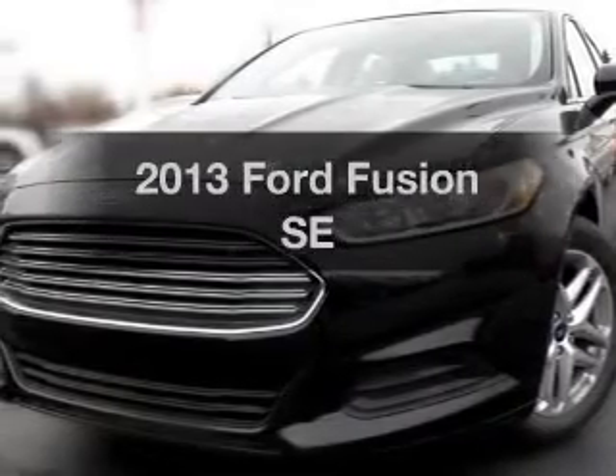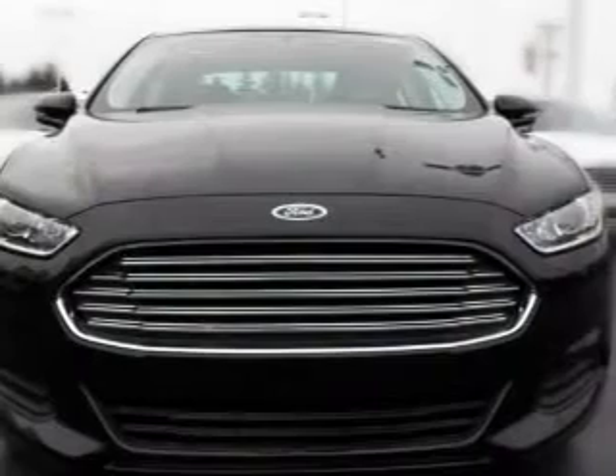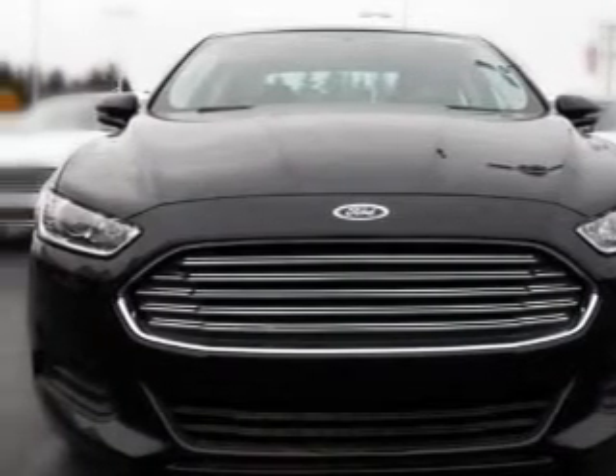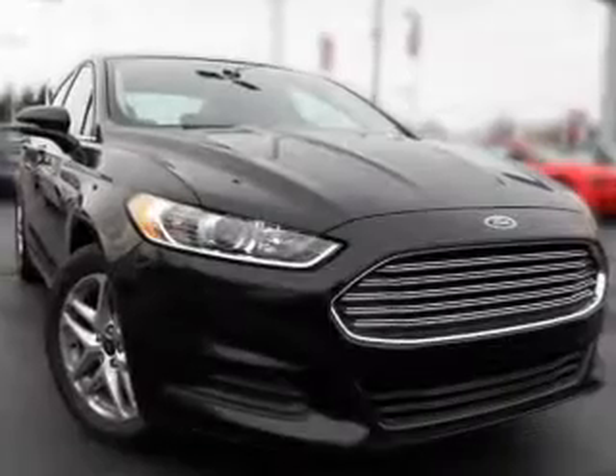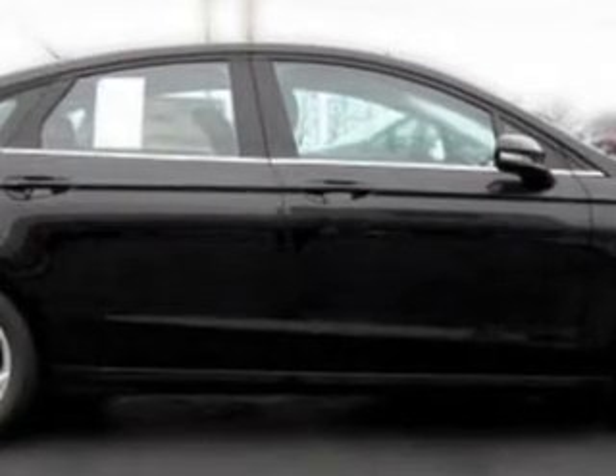Presenting the 2013 Ford Fusion. If you're looking for an automobile with great attributes, look no further. With an efficient four-cylinder engine, the powertrain includes front-wheel drive driven by an automatic transmission. Premium wheels give a more luxurious look. The anti-lock braking system will keep you safe on the road. There's nothing like a sunroof on a nice day.